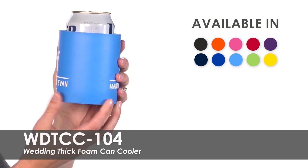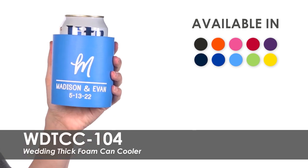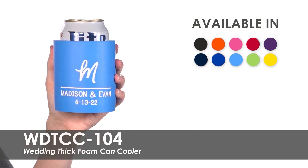Our free second side imprint gives you the option to personalize both sides of this can cooler for no extra charge.